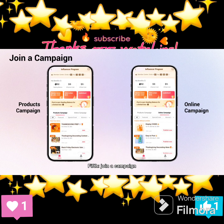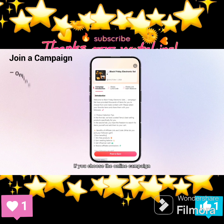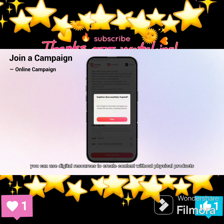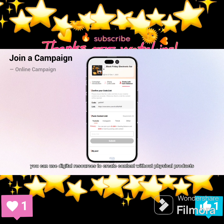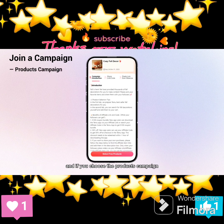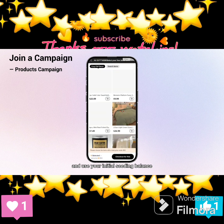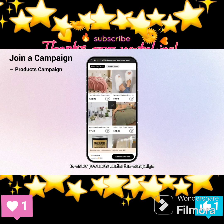Fifth, join a campaign. We have prepared two types of campaigns for our creators: the products campaign and the online campaign. You can join whichever one or both to earn rewards. If you choose the online campaign, you can use digital resources to create content without physical products. If you choose the products campaign, you can select the campaign you want to join and use your initial seating balance to order products under that campaign.